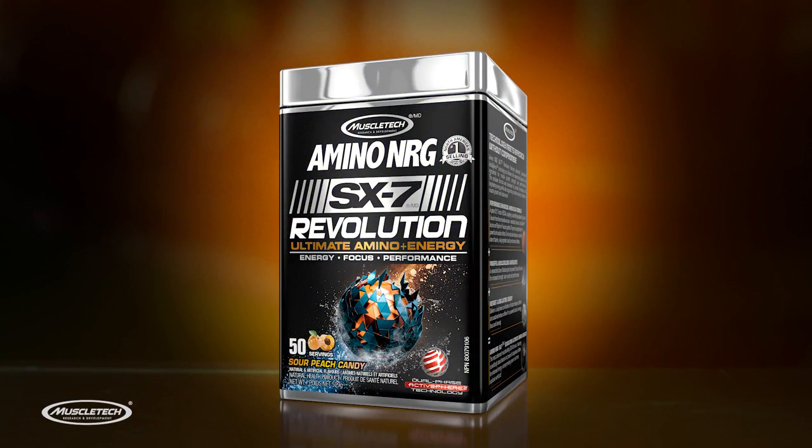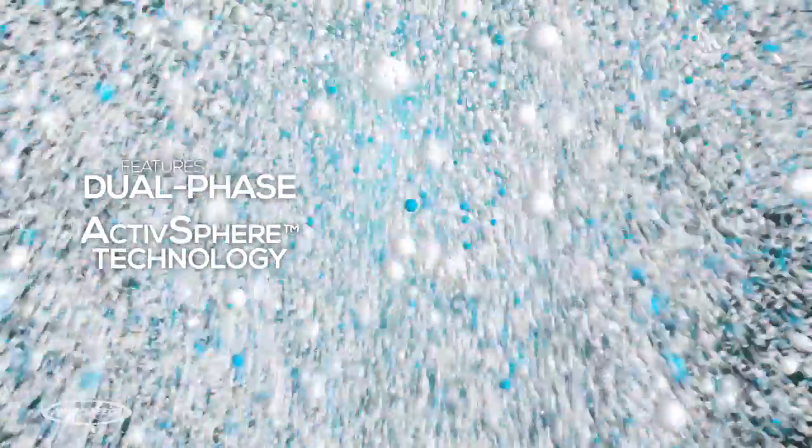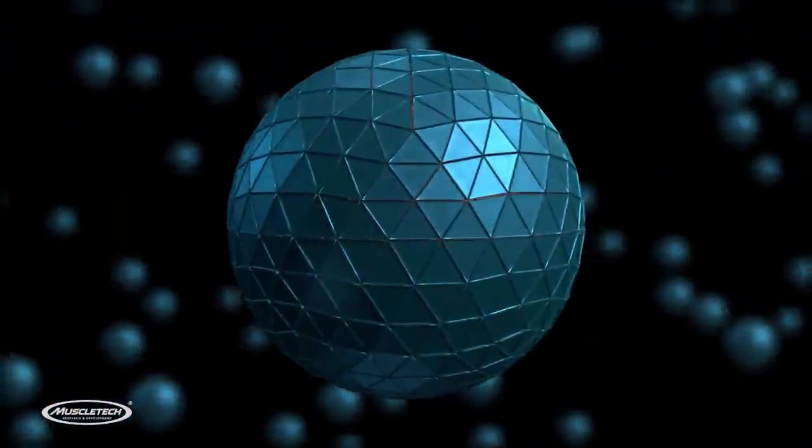Introducing Amino Energy SX7 Revolution, the first amino powder to feature dual-phase active sphere technology, which overcomes the limitations of other BCAAs.